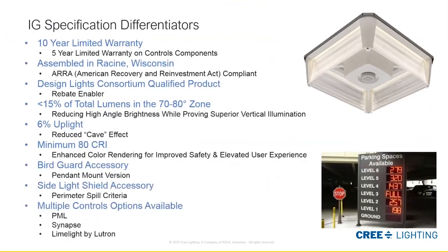The IG series parking garage luminaire is a game-changing differentiator compared to incumbent technology and even other LED luminaires. Spec differentiators include a 10-year limited warranty, assembled in the USA in our Racine facility, DLC qualified for rebate enablement, and available with multiple control options like programmable multi-level, Synapse, and Limelight wireless controls for further energy savings. The innovative WaveMax technology makes this the go-to spec-lock solution for parking garage applications.